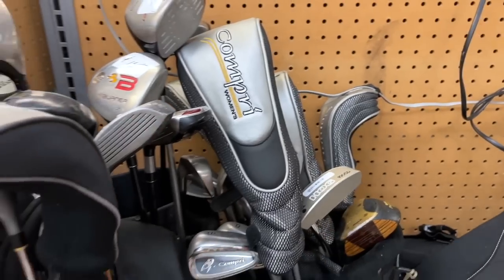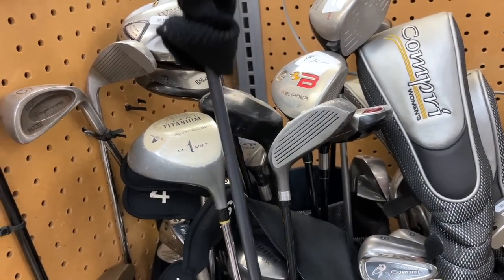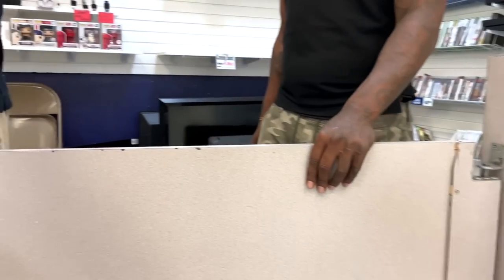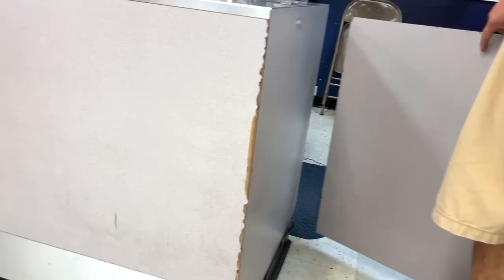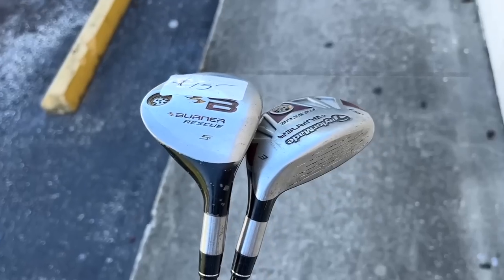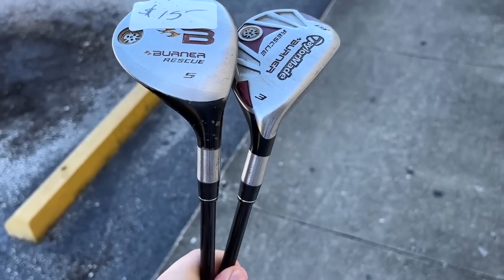We'll go talk about the TaylorMade things — hopefully we can procure those. I didn't even notice this Callaway Steelhead 3-wood hiding here. We went and talked to the staff — got both the TaylorMade Burner Rescues for 20 bucks. One of them needs a new grip and the travel bag had a bad zipper, so we got both for 20 dollars. Paid in cash, no tax — out the door for 20 bucks.